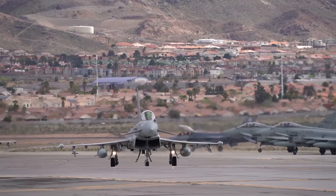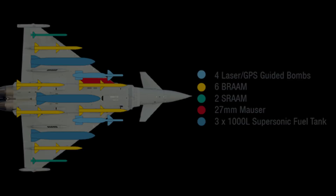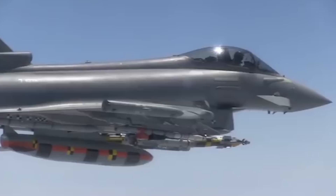Few if any other aircraft can match that kind of loadout flexibility on a single mission. Here are some sample loadouts for the Eurofighter: air superiority, swing role, interdiction, and close air support.